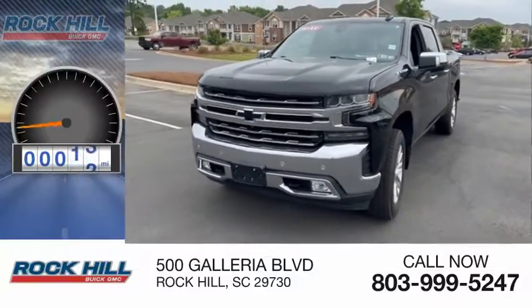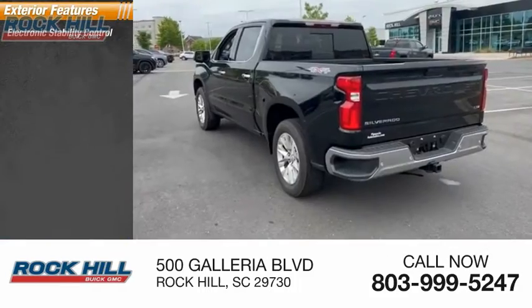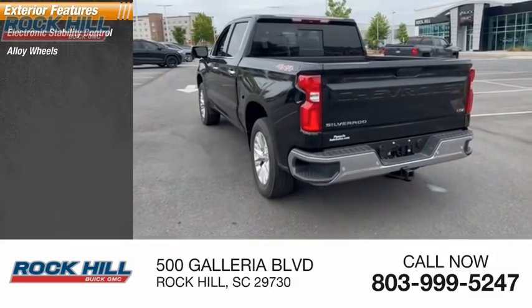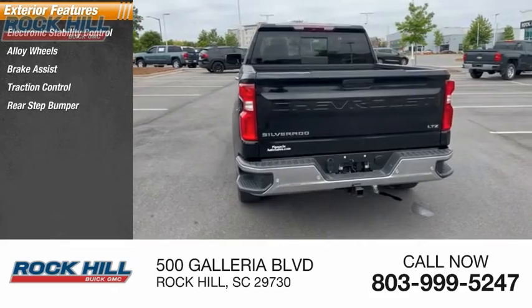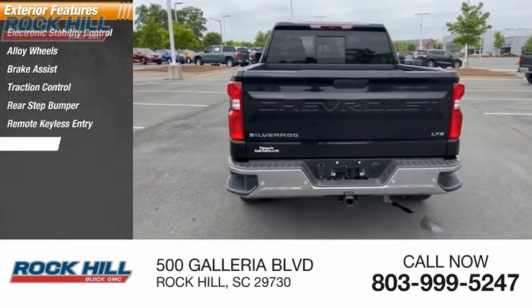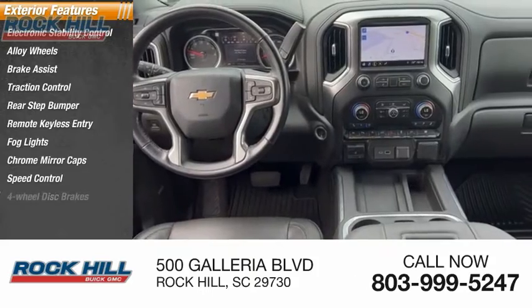This vehicle has less than 35,000 miles. Here are some of this vehicle's great options: electronic stability control, alloy wheels, brake assist, traction control, rear step bumper, remote keyless entry, fog lights, chrome mirror caps, speed control, and four-wheel disc brakes.